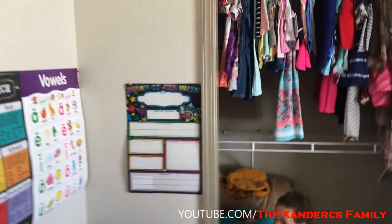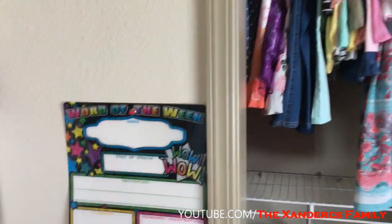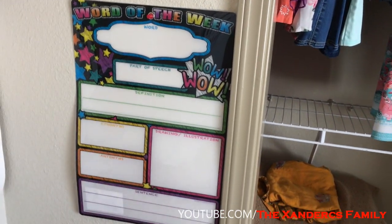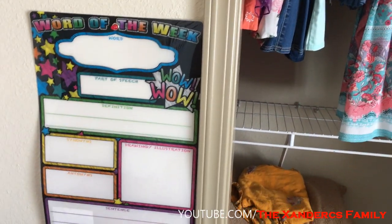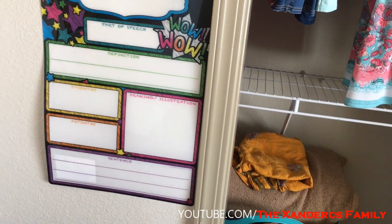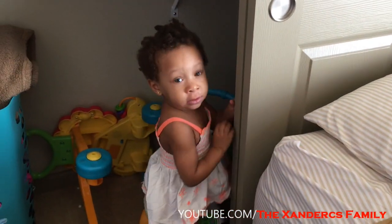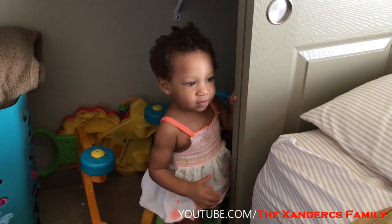I have this 'Word of the Week' board, for writing down new words — their part of speech, definition, synonyms, and antonyms. That is it for the kids' room tour. Dior sleeps with us in our bedroom, but Emma and Zuri sleep here, although most of the time they end up coming to our bedroom.